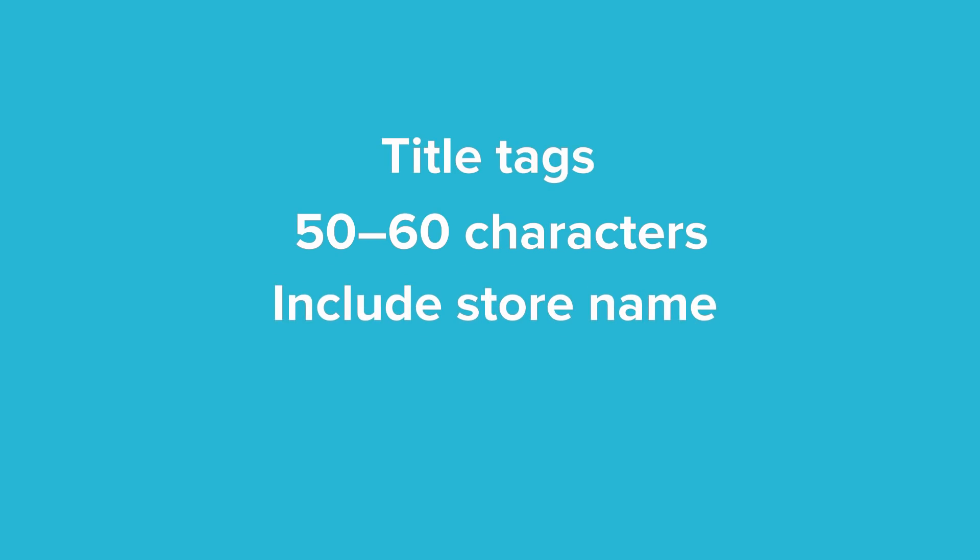If you own a Shopify store, then you can quickly write title tags for each of your pages. That includes product pages, collections pages, blog posts, FAQs and more. When it comes to writing title tags, keep them between 50 to 60 characters, as that's the optimal length and most search engines won't show anything longer than that. Make sure to include your store name and incorporate the keyword that you want to rank for.